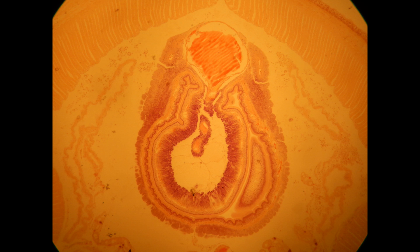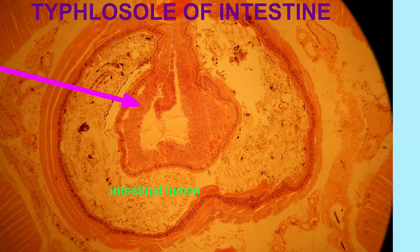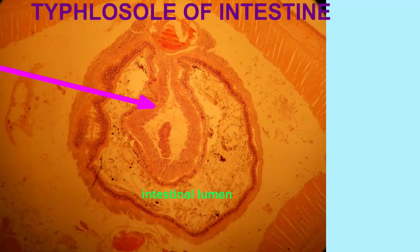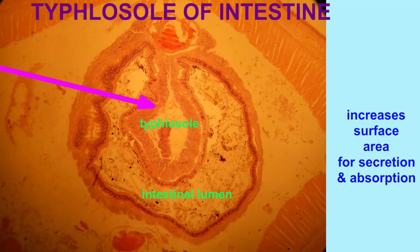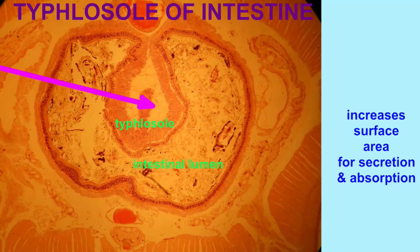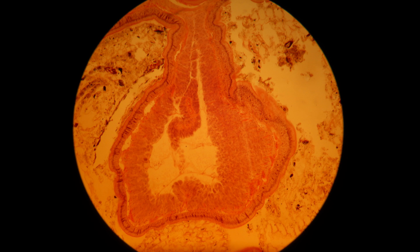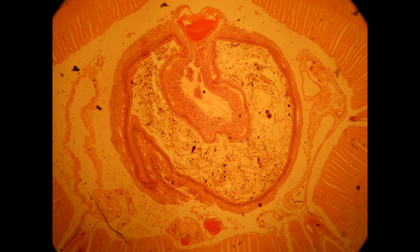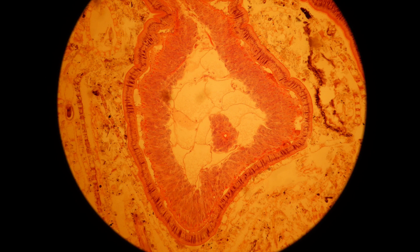The cells which line the intestine can then absorb the nutrients. A number of invertebrates, including most annelids, increase the surface area of the intestine by a fold known as a typhlosole. This increases the number of the earthworm's intestinal cells which contact the food, and the more contact there is, the better the food can be digested and the better the nutrients can be absorbed. In humans, the small intestine also increases its surface area for these same reasons.